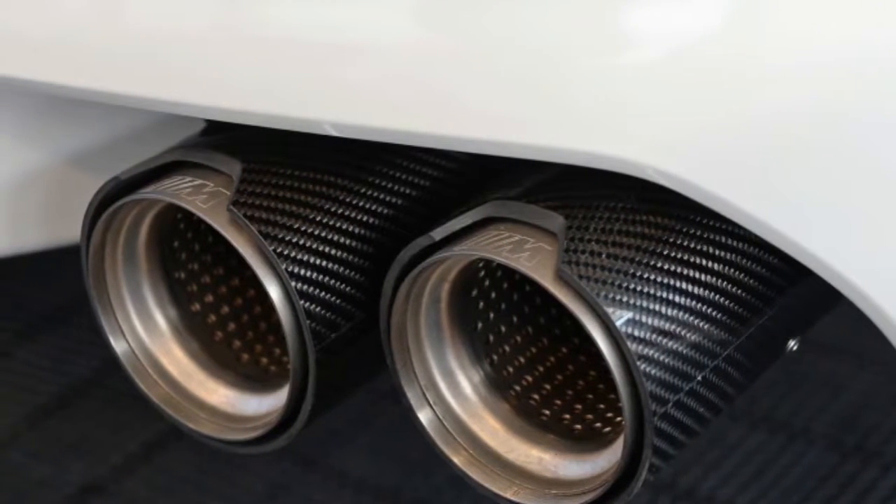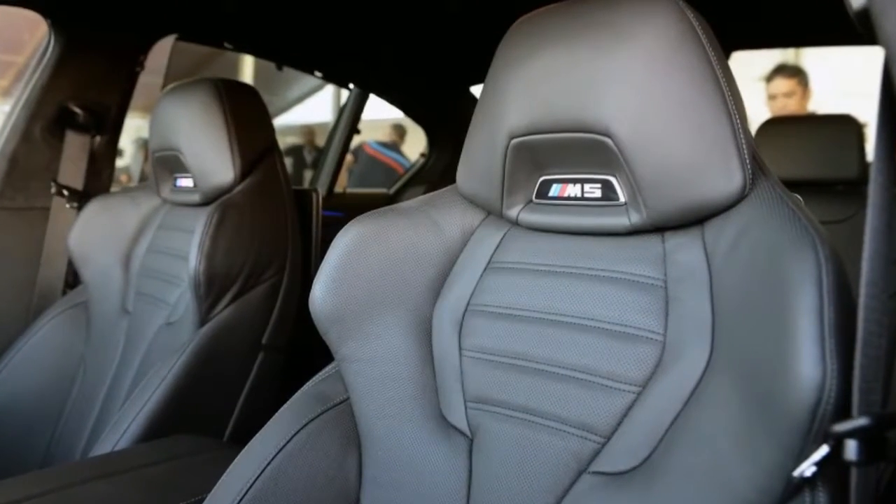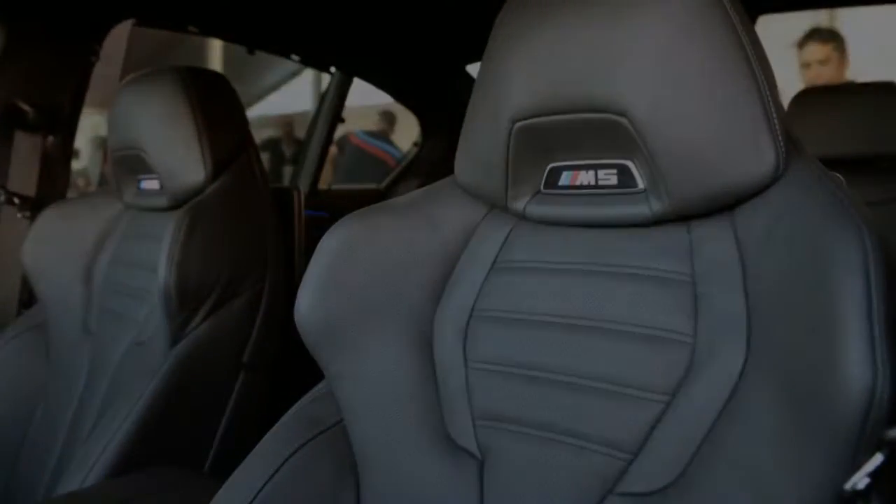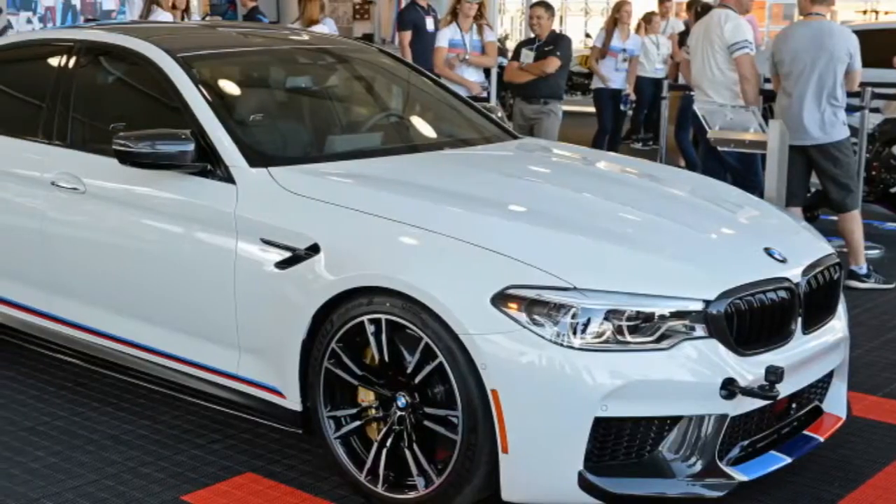Carbon ceramic brakes join the options list, but special motorsport-derived pads won't be coming to the US. Interior tidbits run from an M Performance steering wheel to floor mats and a key wallet.